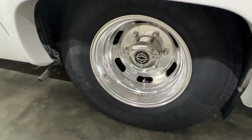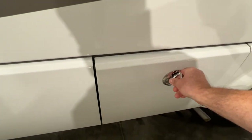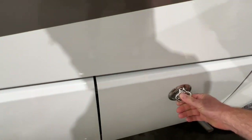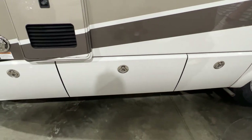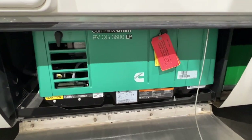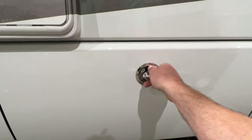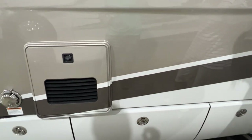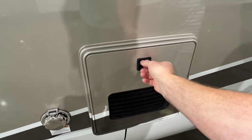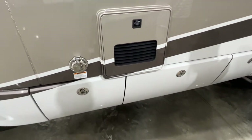Got beautiful wheels with six new tires. Got new coach batteries — this is what runs all the 12-volt system. There's a 1,000-watt inverter. Here you've got your propane generator at 3,600 watts — it's only got 140 hours on it. It's got the Truma Aqua Go Unlimited on-demand hot water, propane-powered — very efficient.